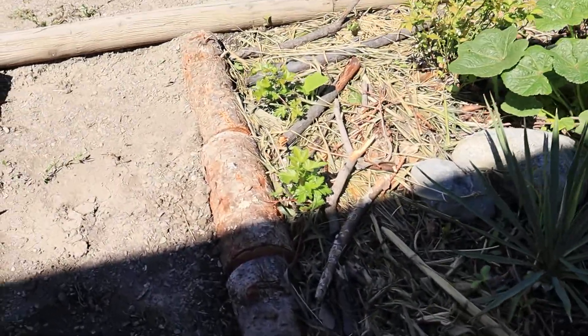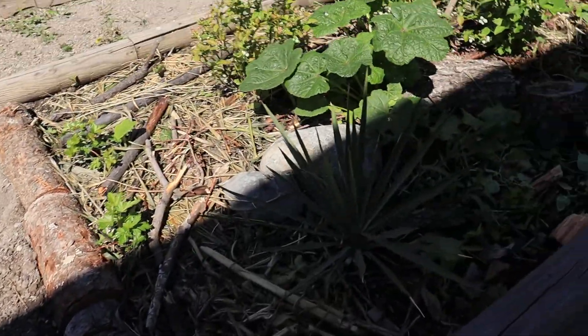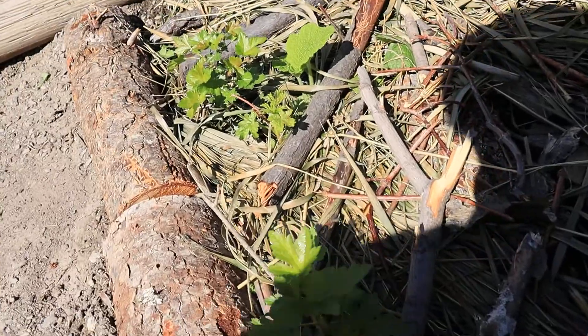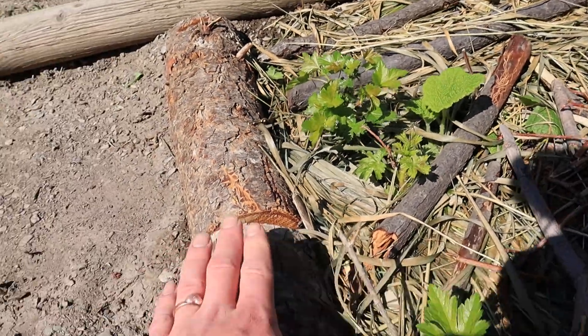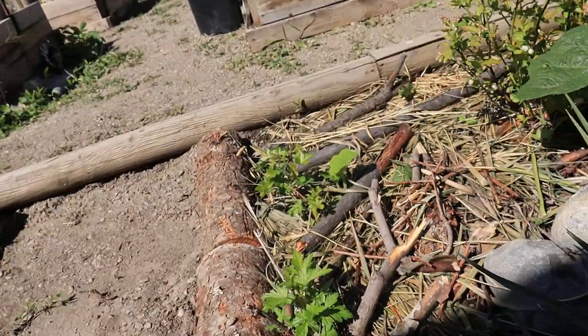It's absolutely taken over. I did block this part off to make this more of a path and to keep the moisture in here. These wild gooseberries need lots and lots of moisture, so this will help keep the moisture in, and all the mulch on top — they like their feet wet.